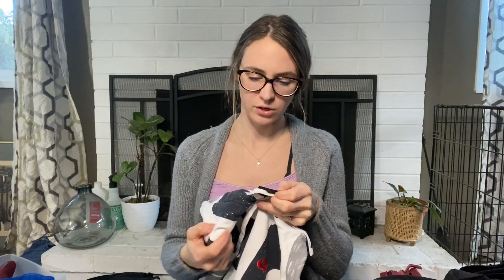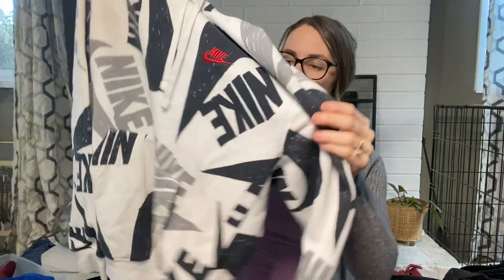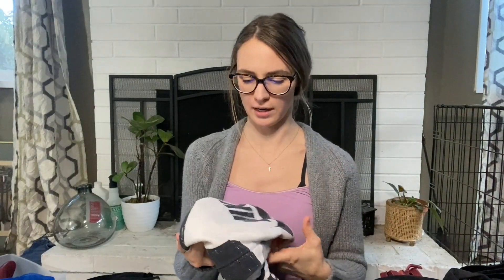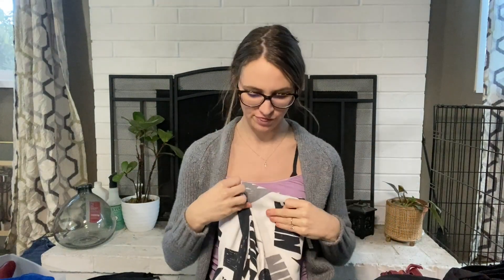Then I picked up this Nike hoodie, size small. It definitely needs some work — I'm either going to get it all cleaned up or I want to start doing clothing reconstructions. I might keep this to do some type of reconstruction because it has really cool designs. I was thinking of putting a black sweatshirt panel on the pocket area for contrast since that's where most of the dirt is, and just see what I can do with it.